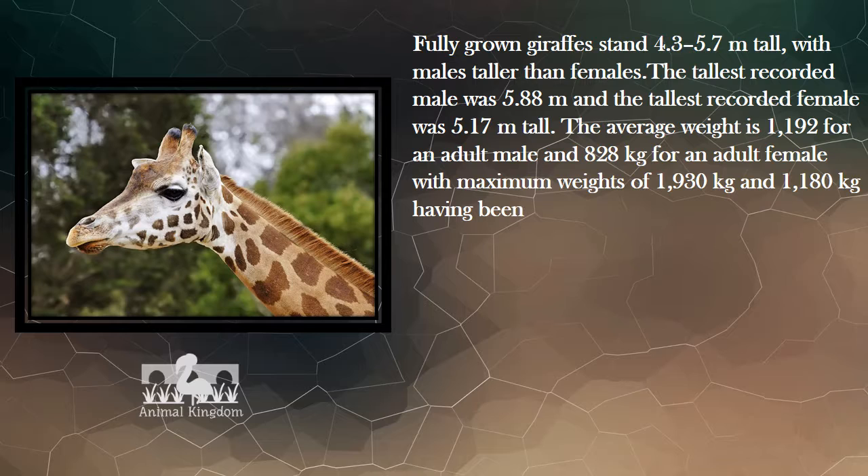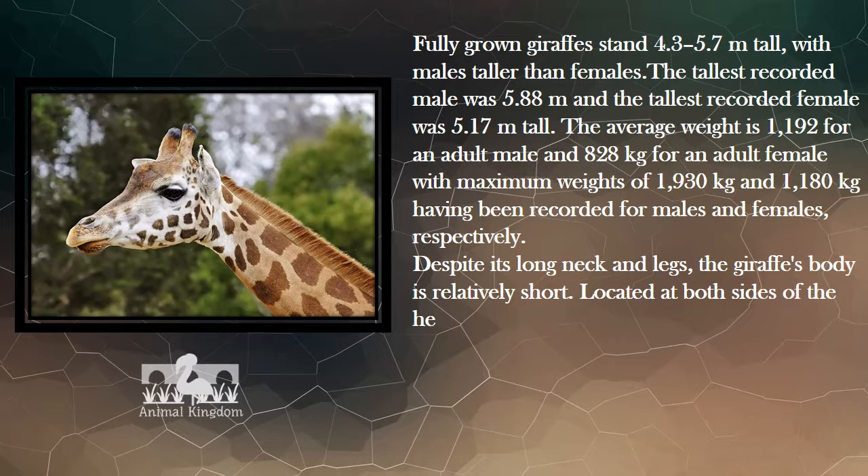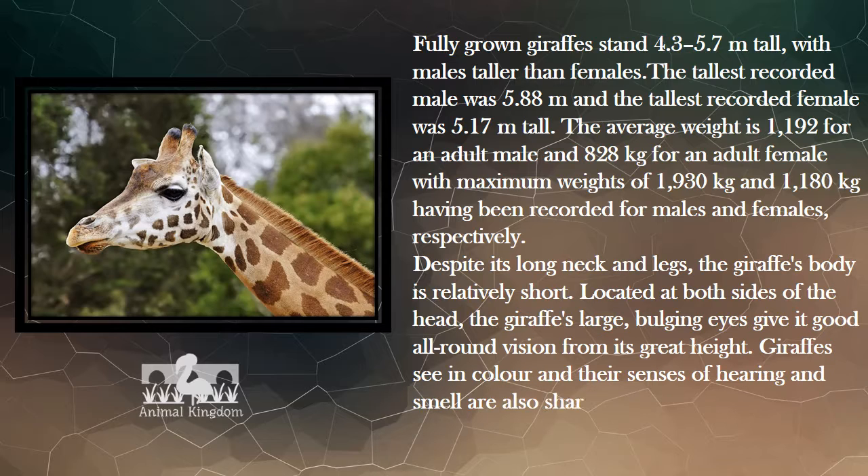The average weight is 1,192 kg for an adult male and 828 kg for an adult female, with maximum weights of 1,930 kg and 1,180 kg having been recorded for males and females respectively. Despite its long neck and legs, the giraffe's body is relatively short.